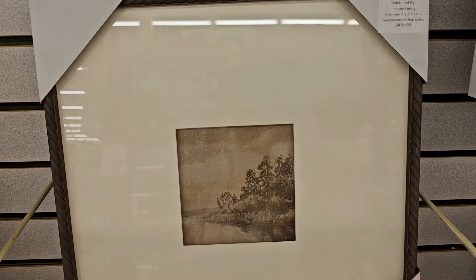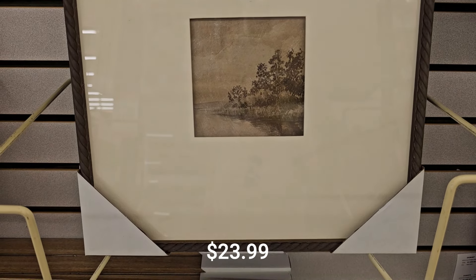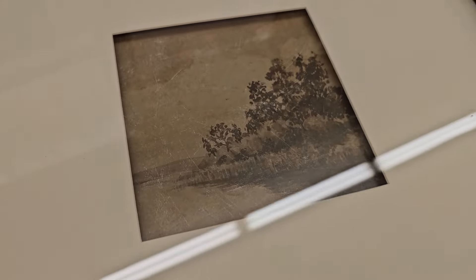This one had that really nice linen mat, and this next print had an embossed floral mat around it. You have a lot of negative space with that cream colored mat and that rope frame, and then the smaller picture inside. It's just a very clean, minimal aesthetic.